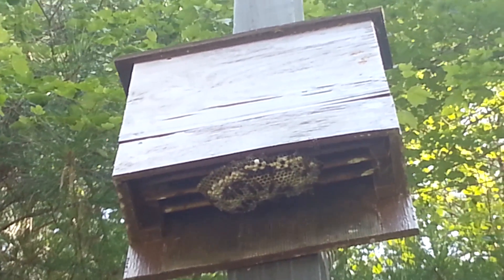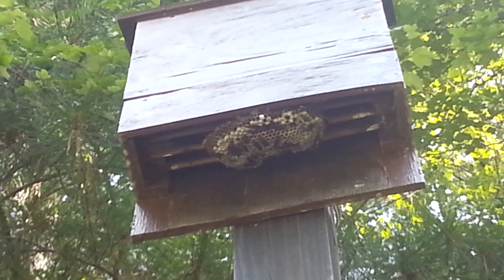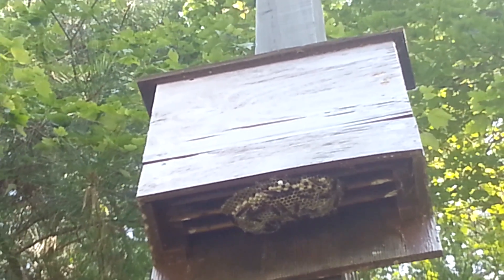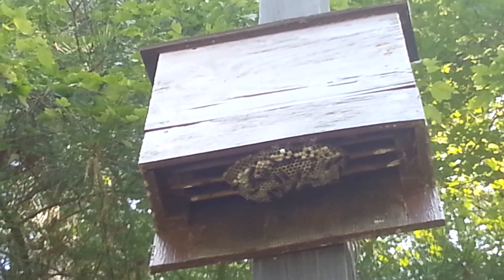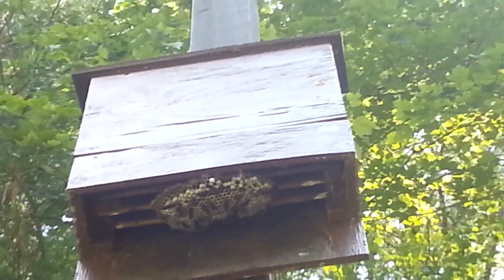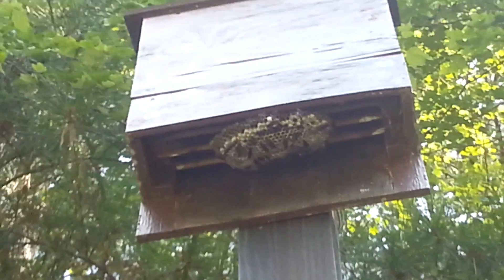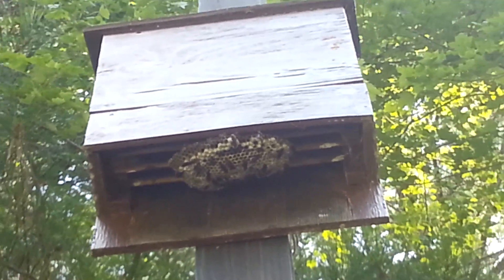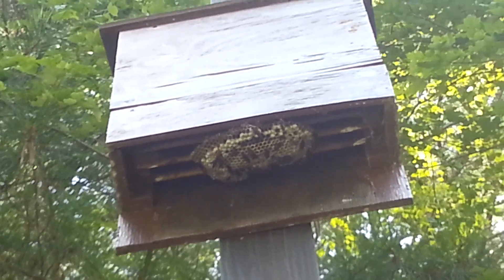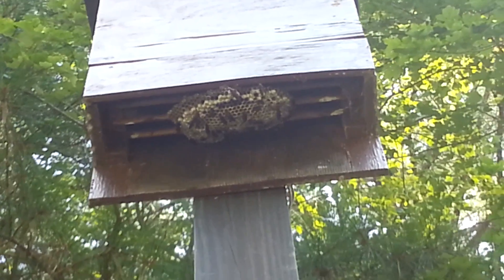They're way high up there, so sorry the camera's so shaky — I'm zoomed in with my arm out. They're not really paying attention to me. That's what I've read about paper wasps: they are not very aggressive. And remember, these guys are fantastic pollinators. Having them in the area is a great thing for keeping certain pest species of insects down, and it's great for having plenty of pollinators to take care of the native flora.